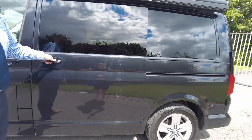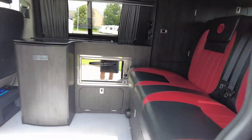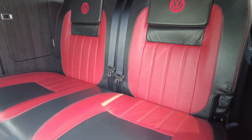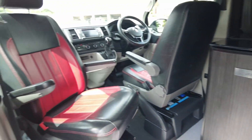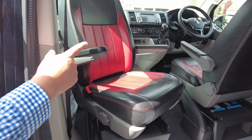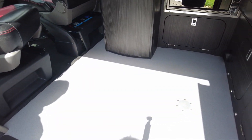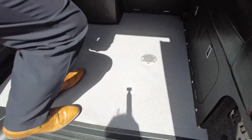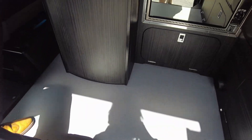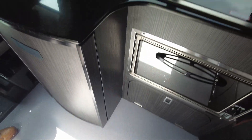The real wow factor is when you open the door — look at the seats in this. We've got black and red seating with Volkswagen stitching in them as well, same as the front seats — they match. We've got two single seats at the front. Starting off on the inside, we have got a table which is just stored away behind the seat with the leg there as well; that just sits in the hole in the floor.